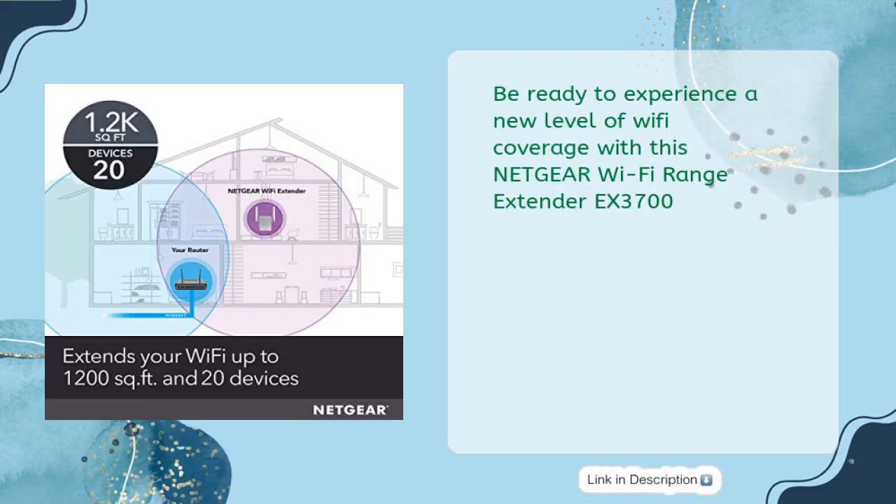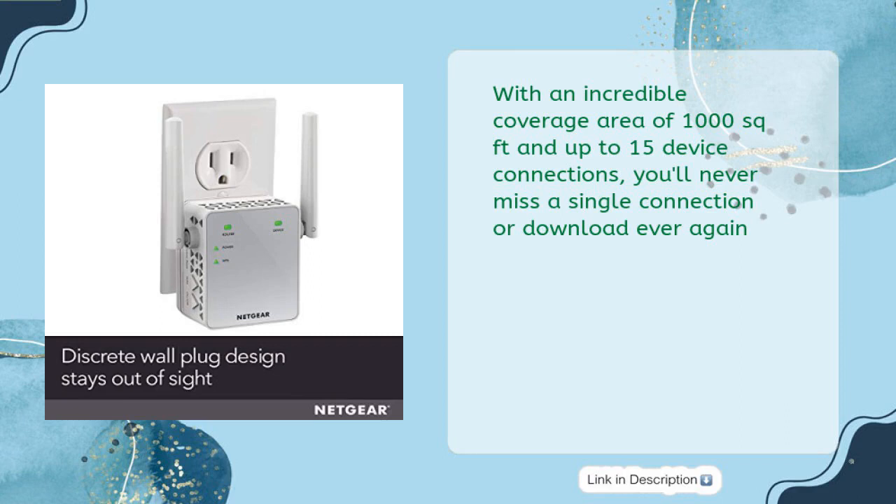Ready to experience a new level of Wi-Fi coverage? With this Netgear Wi-Fi Range Extender EX3700 and its incredible coverage area of 1000 square feet and up to 15 device connections, you'll never miss a single connection or download ever again.